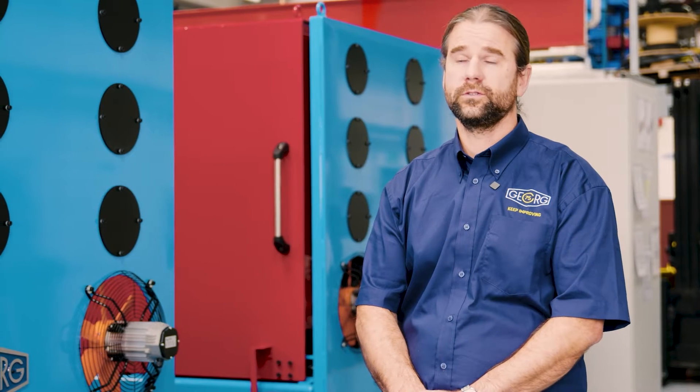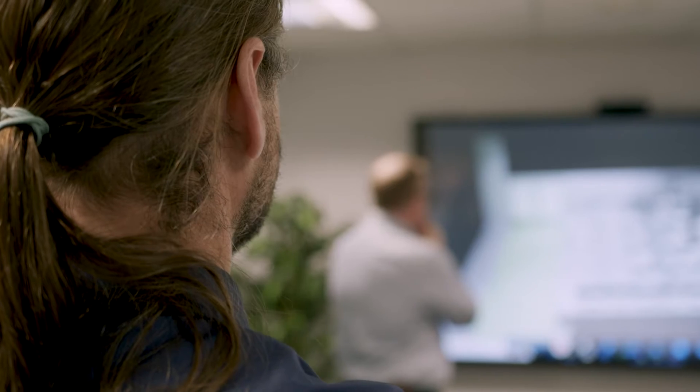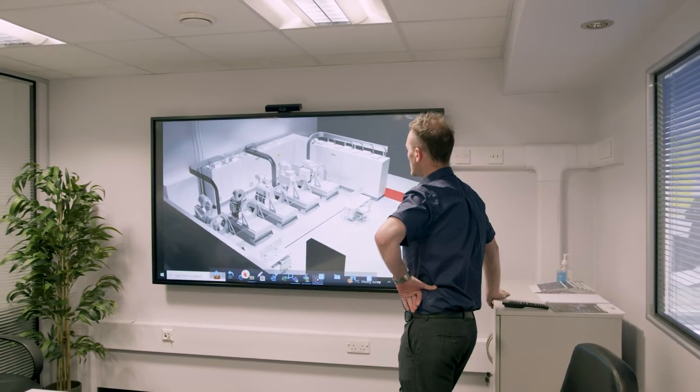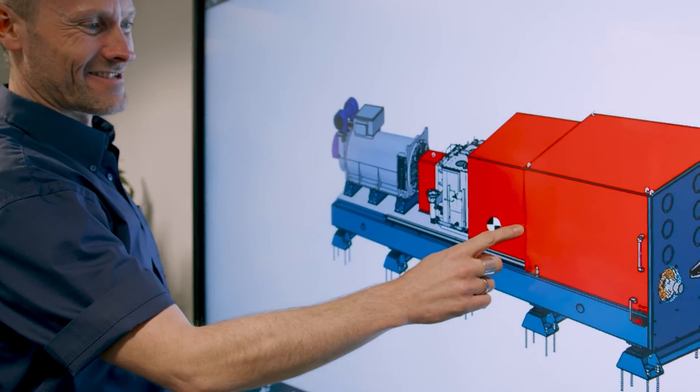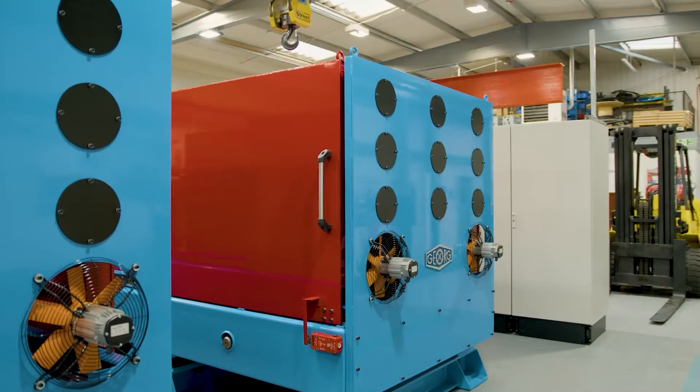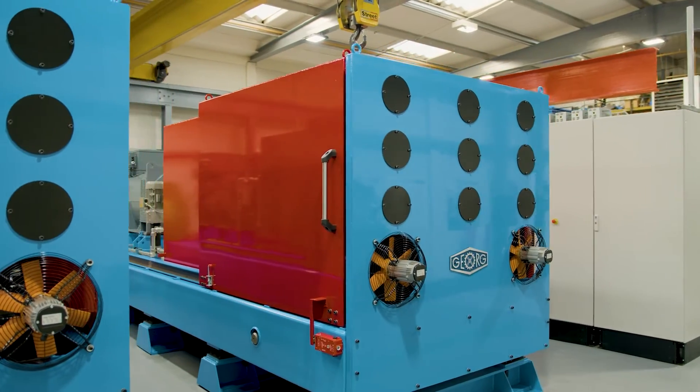They're used for all sorts of applications. Any piece of rotating equipment that needs to be tested will go on a dynamometer. Georg UK have been using Control Techniques drives on our coil processing business for many years — 20 years plus really. So we know they've always been a reliable product, and recently we've been able to apply that to our dynamometer projects as well.